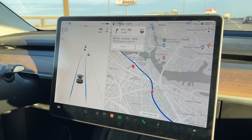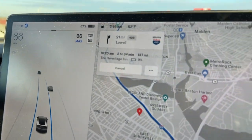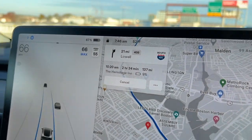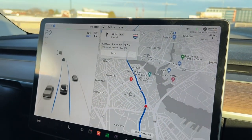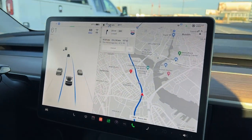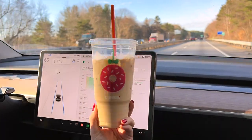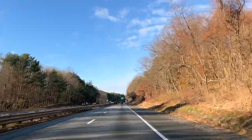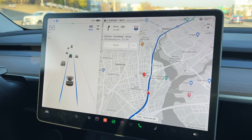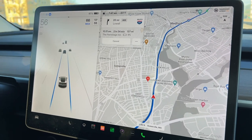We are starting with 67% and we're probably going to charge along the way because it's estimating we'd arrive at the hotel with 9%. It's pretty chilly today, and I think as we get closer to Vermont, it's going to get even colder. So I'm sure the range will drop a little bit faster. We're planning on charging along the way, so we'll probably have more range when we actually arrive at the hotel.